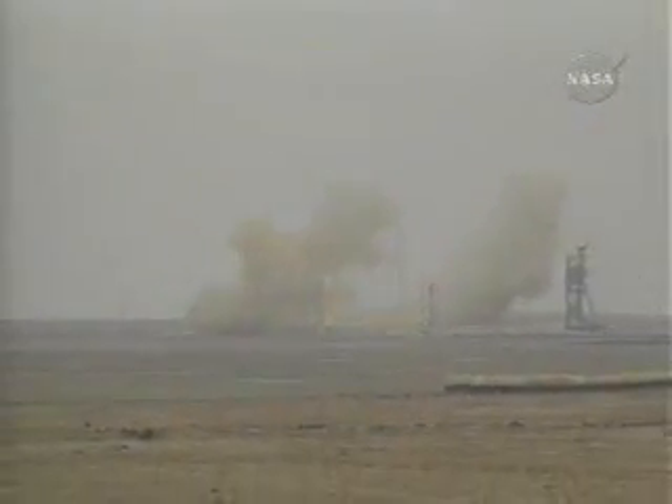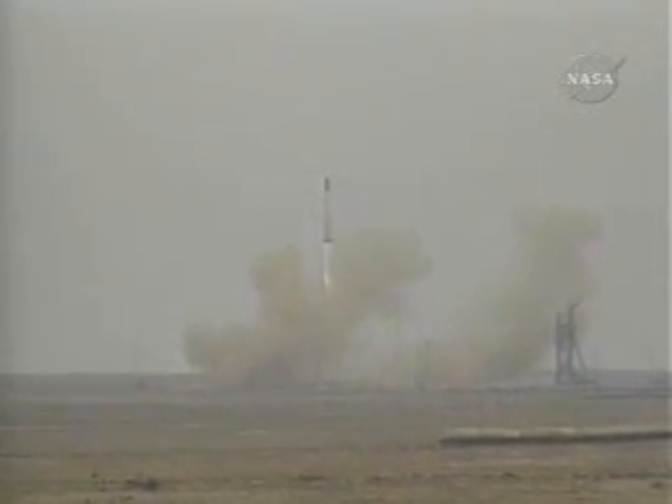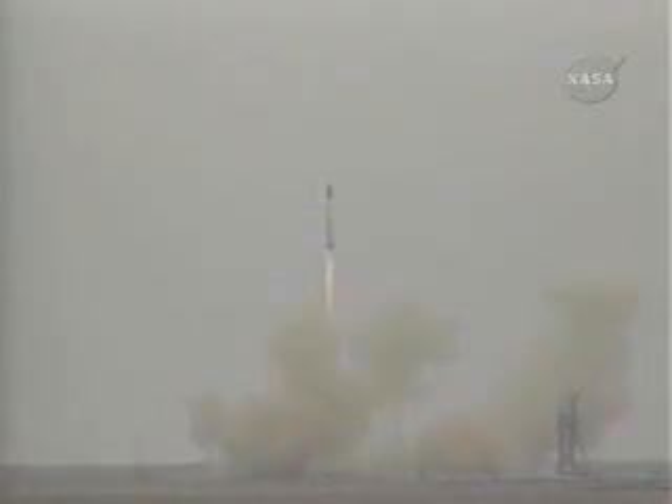Main engine start, six engines up and running. And liftoff. The process, which is already underway, will take roughly four years to complete. The International Space Station is underway.